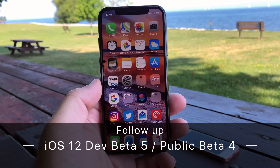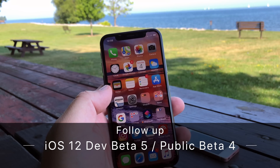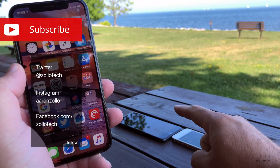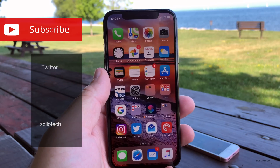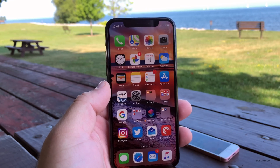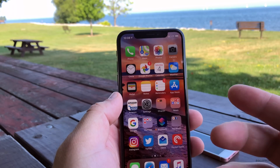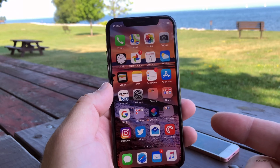Hi everyone, Aaron here for Zollotech, and iOS 12 Beta 5 has been out for a few days. I've been using it on my iPhone X, iPhone SE, and 7 Plus. It's been okay, but there have been more bugs for me this time around. I think Beta 3 was more stable than Beta 4 or 5 in my case.